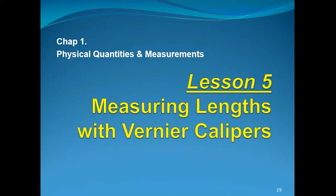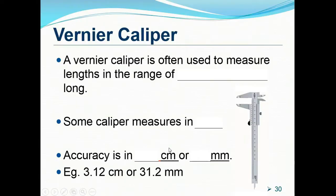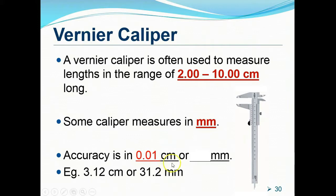Lesson 5: Measuring lengths with vernier calipers. A vernier caliper is ideal for measuring objects with lengths from 2 to 10 centimeters. Some calipers are designed in millimeters instead of centimeters, but both work the same way. A vernier caliper designed in centimeters gives readings accurate to 2 decimal places in centimeters; one designed in millimeters gives accuracy to 1 decimal place. Let's look at the important parts of a vernier caliper — there are 5.